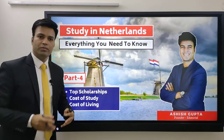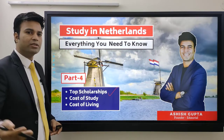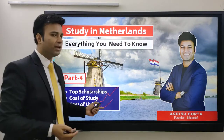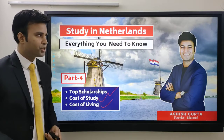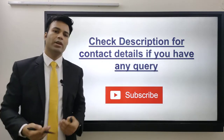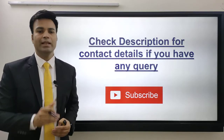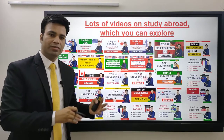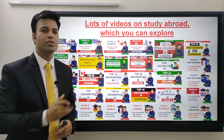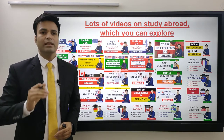With this we have come to the end of part 3. In part 4 I am going to tell you about the top 10 to 15 scholarships in Netherlands, the cost of study, and cost of living, which will be important to plan your budget. If you have any queries, the contact details are in the description. Please like, comment, and share this video, subscribe if you haven't, and explore the channel for more study abroad content. See you soon in part 4 of the Netherlands series!